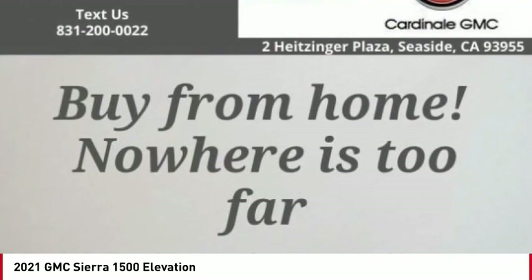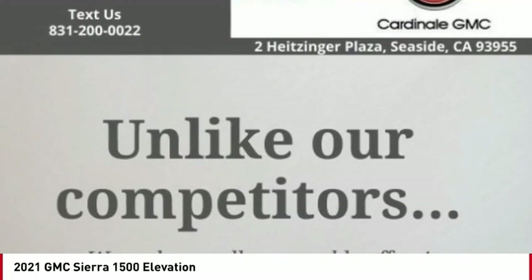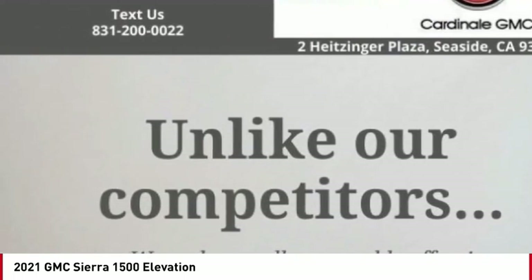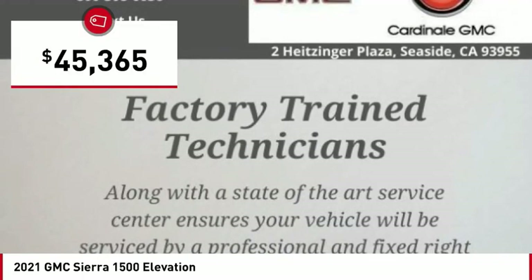With multiple trim levels, the GMC Sierra provides a wide range of features for you to enjoy. Power and advanced technology can both be found in this fantastic truck, and it is priced below $50,000.